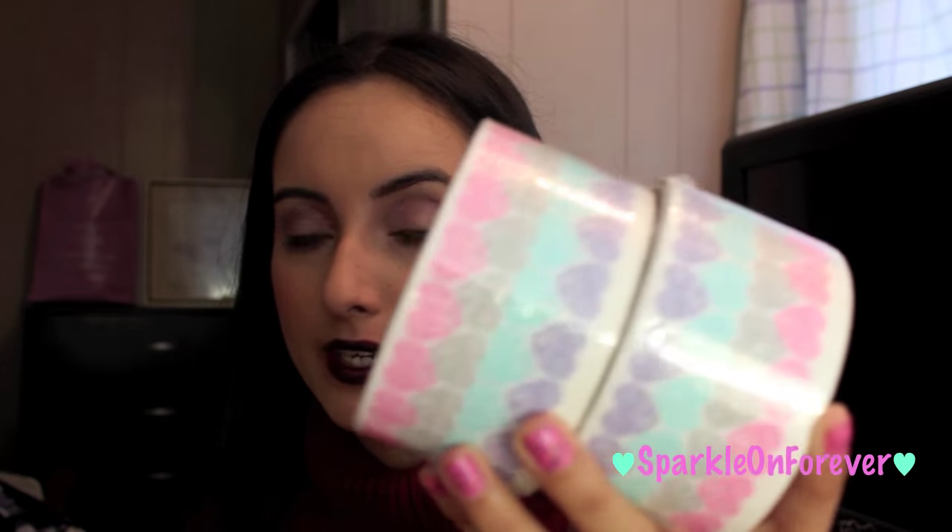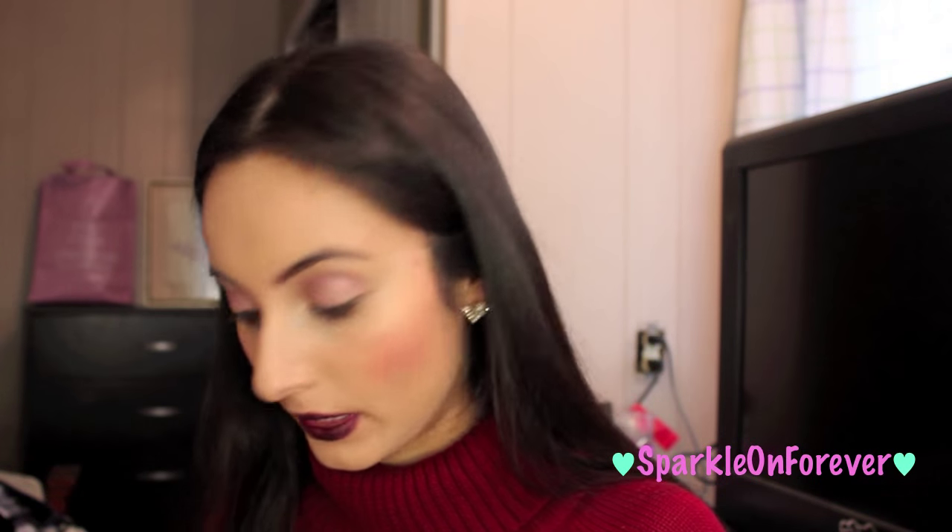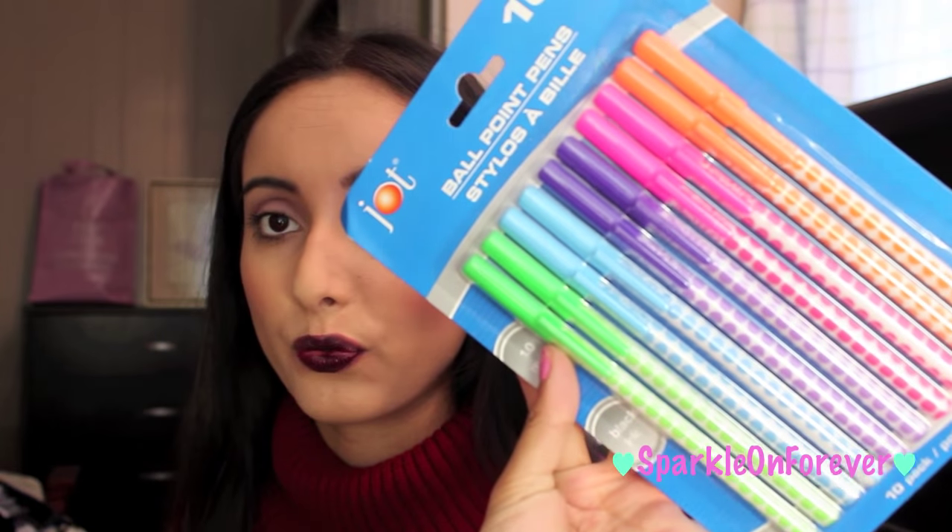I got some more tape — this is the heart tape — so I can wrap up the giveaway I'm going to be doing. These are the pens I used for the floral pens. My boyfriend's like, 'You should sell these for a dollar,' so funny.